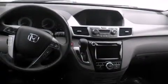Also included are steering wheel mounted controls, an auto-dimming rear view mirror, a home link feature, front and rear reading lights, and a navigation system.